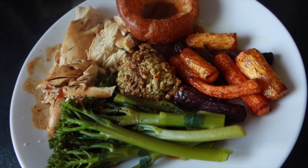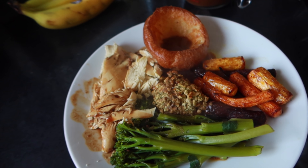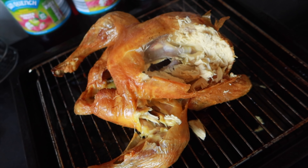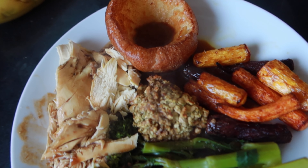Guys, how good does this look? Unbelievable! Decided not to go with any potatoes today — just wasn't really fancying them — but I've got all that chicken which I can carve and stick in a Tupperware box, and that will probably last me three or four days. Sunday roast on the go!